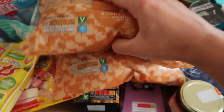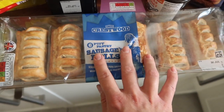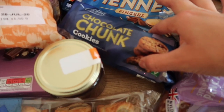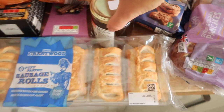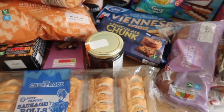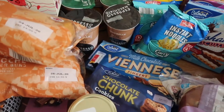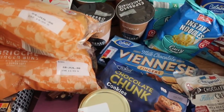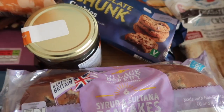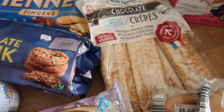I have a packet of sausage rolls to take with us. I have a packet of milk chocolate Viennese fingers and a packet of chocolate chunk cookies. I have a jar of honey — I like this in my coffee, although I've actually bought those lattes so I might not need it. I've got some breakfasty bits — some syrup and sultana pancakes, and some chocolate filled crepes, which will be good as a snack as well as for breakfast.